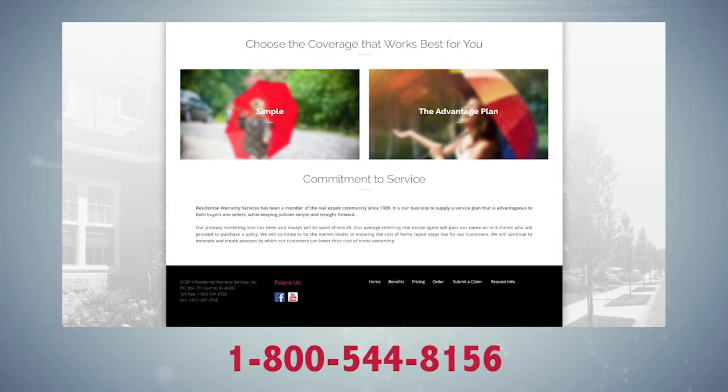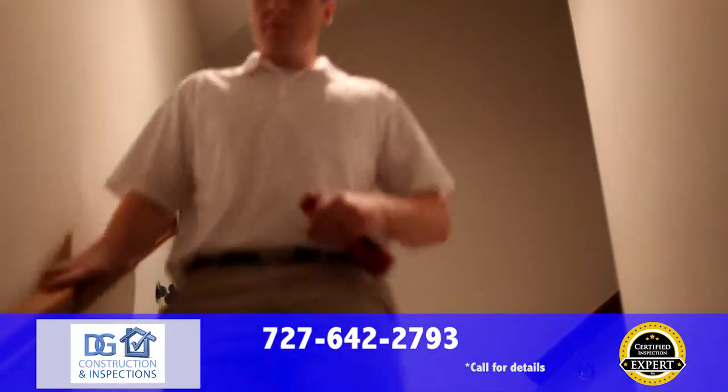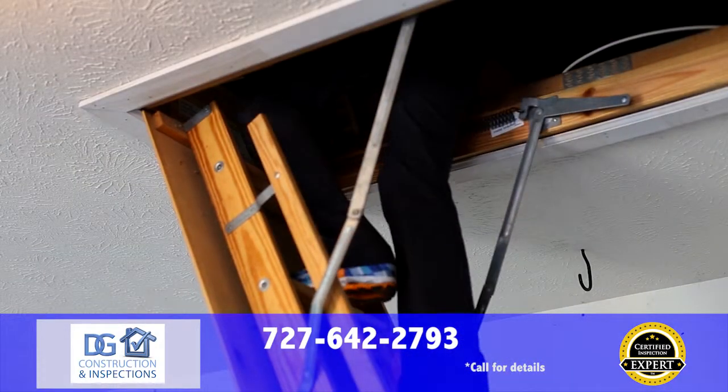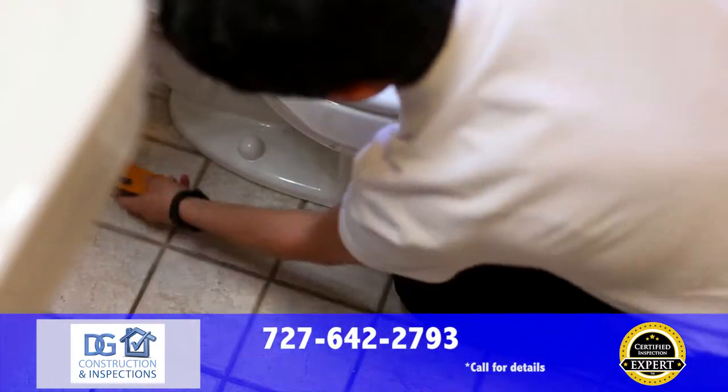If the seller has already provided you a warranty, ask them to switch providers or purchase the coverage now to start next year. That way you'll be covered from mechanical failures in your heating and cooling, electrical, and plumbing systems, as well as your kitchen appliances.